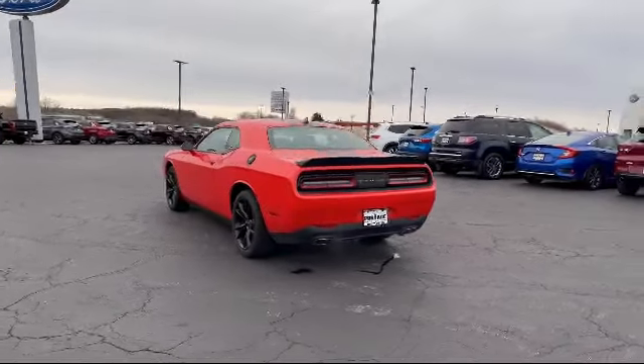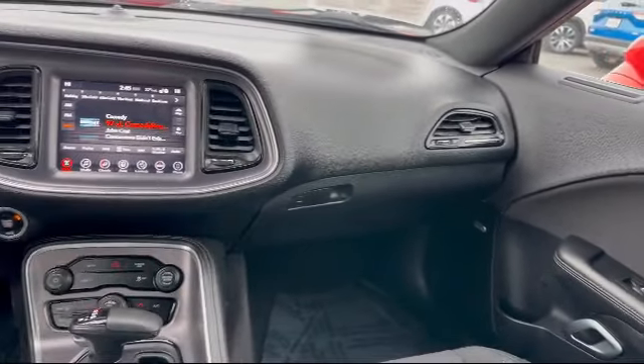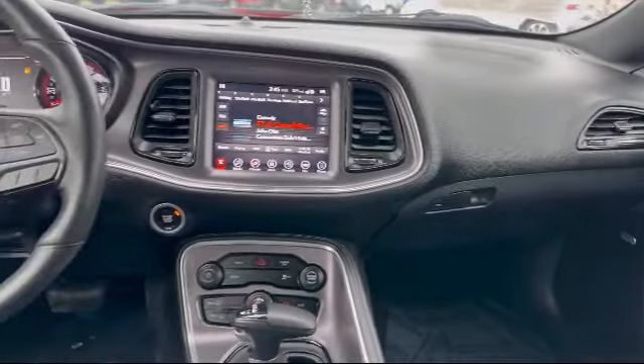Auxiliary Audio Input, and has less than 20,000 miles on the odometer. Here at Portage Ford, we're all about hometown service, where it's all about you.